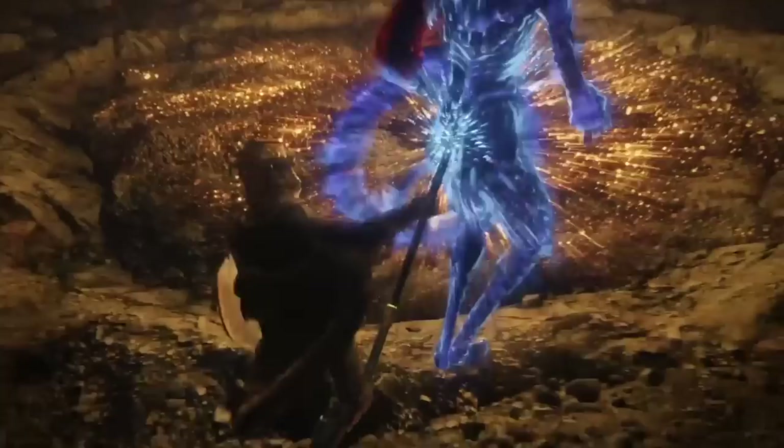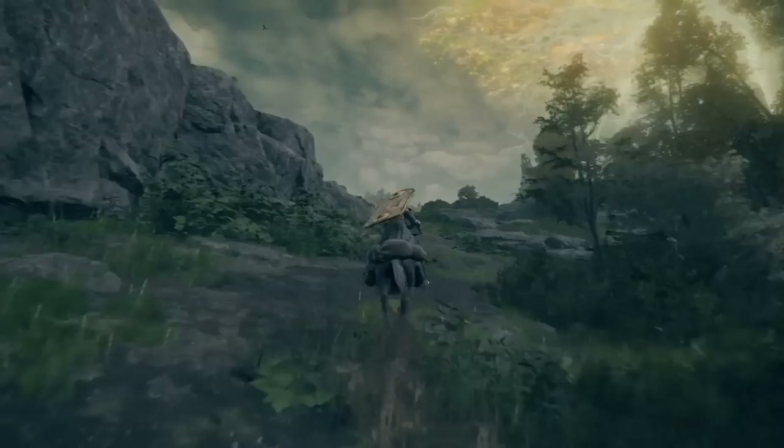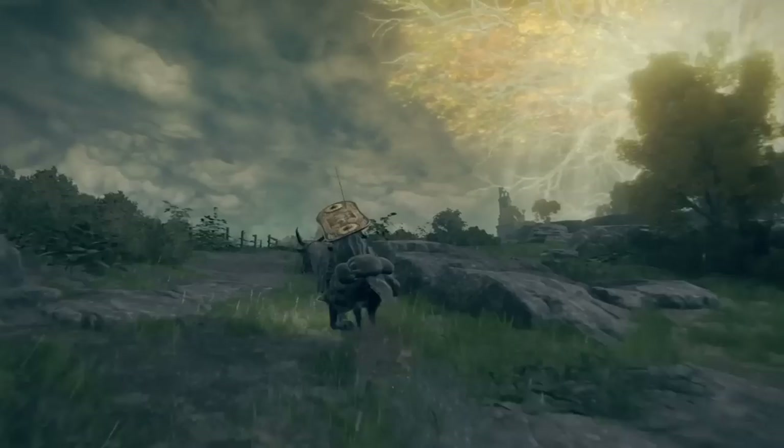This confluence of narrative and player experience is one of the major reasons that players get so immersed in FromSoft games. And it's present in Elden Ring as well, but in a much deeper way. The biggest change in gameplay with Elden Ring, compared to previous titles, is its open-world structure.